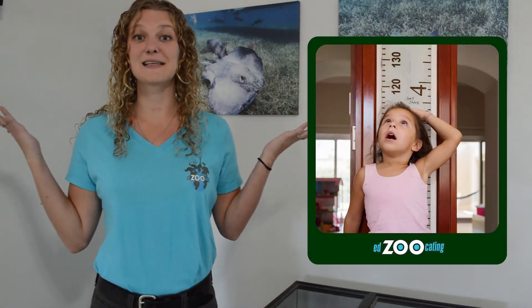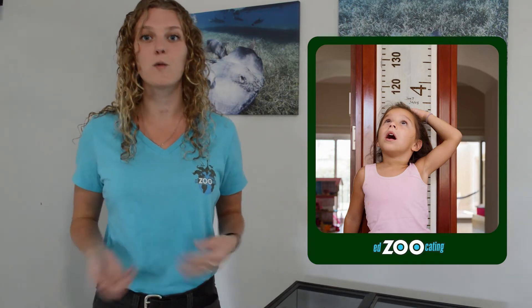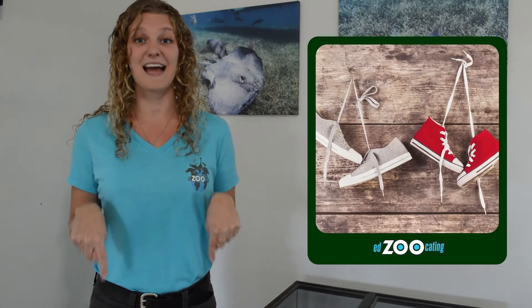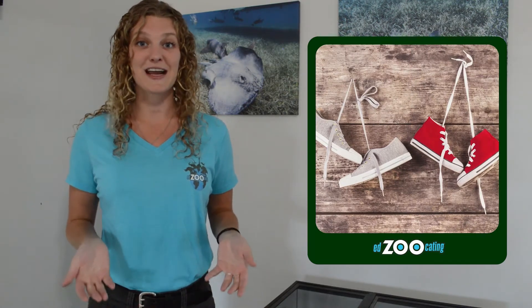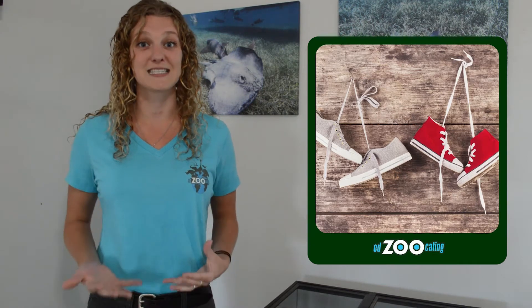We might also think of our hair color — we're not all born with the same colored hair, so this is a physical trait that makes us unique. Physical traits have to be something you can see or measure. So we might also think of something like our height, which we can see and measure. The same goes for our shoe size — our shoe size might change during our lives, but it is a trait we can see and measure, so it's physical.